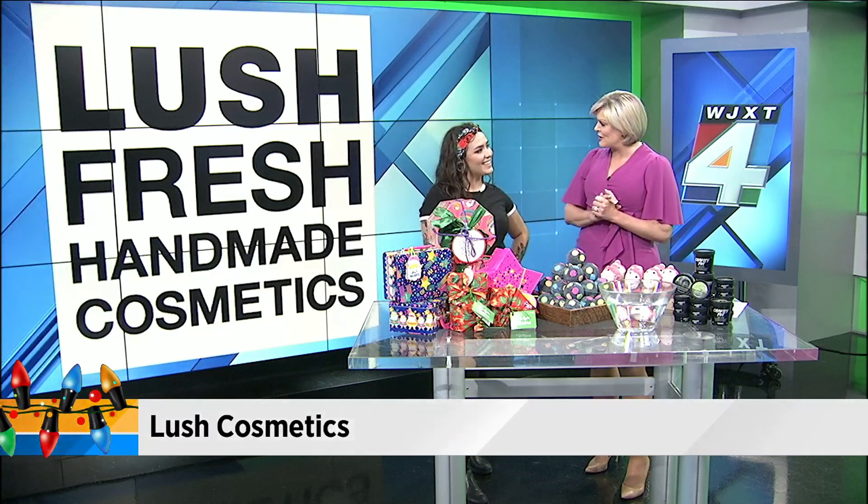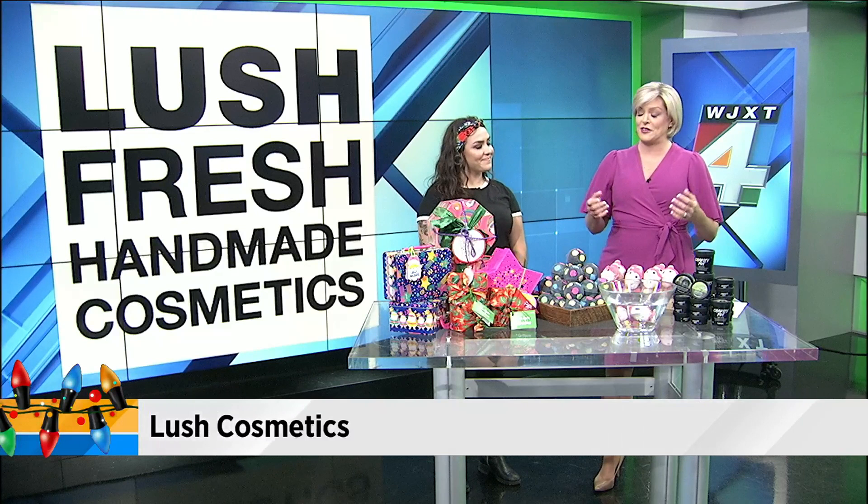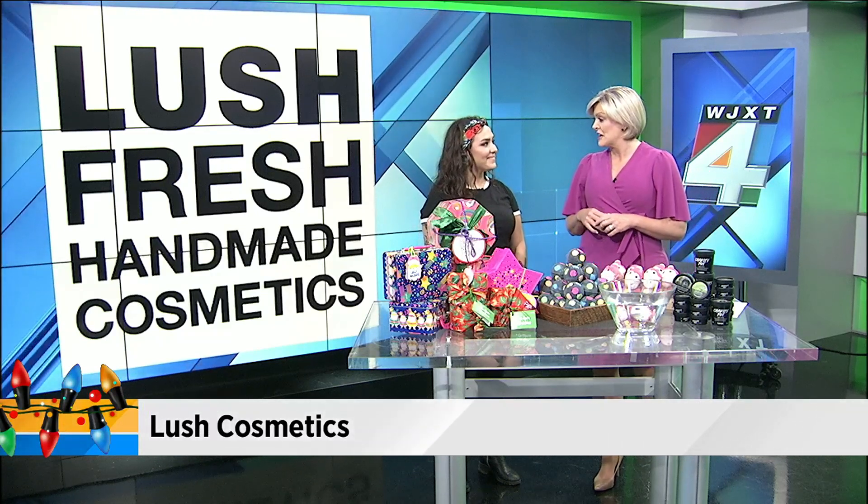Need some last-minute gift ideas? These are always a hit. You might want to try shopping at Lush Cosmetics. Joining me now we have Abby, who is with Lush. She's back on the show. Welcome back. Thank you for having me, I'm excited to be here. We always have great, great options. I can't ever think of a time someone opened a Lush box and wasn't super excited to get it. So tell me the options you have for last-minute holiday gifts.